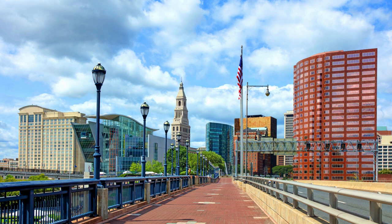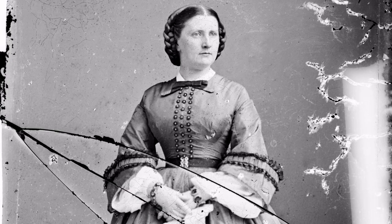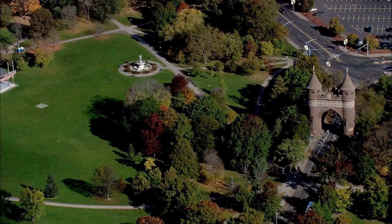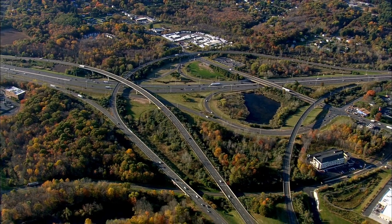Number two on the list is the Harriet Beecher Stowe Center in Hartford. This center is a national historic landmark that preserves the home of Harriet Beecher Stowe, a prominent author and activist who played a pivotal role in the abolitionist and women's rights movements. Visitors can take guided tours of the restored Victorian Gothic-style house and learn about Stowe's life, her family, and her work as an author and activist. The center also features exhibits and programs that explore the history of slavery, the Underground Railroad, and the fight for civil rights in America.